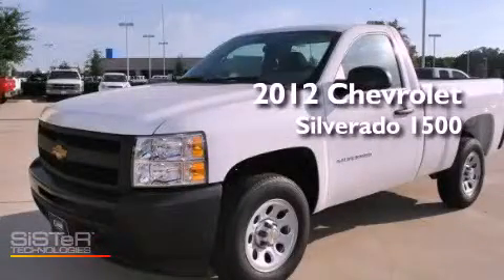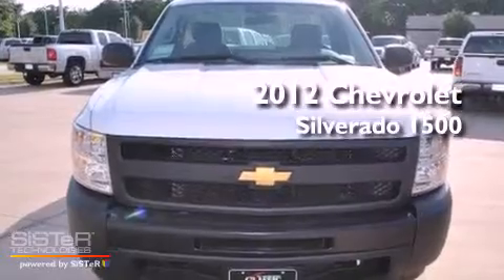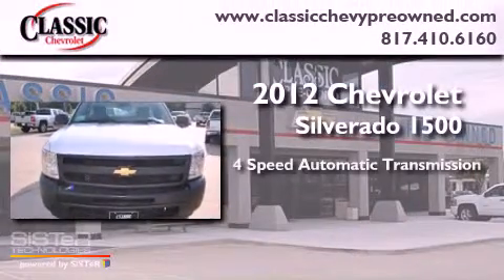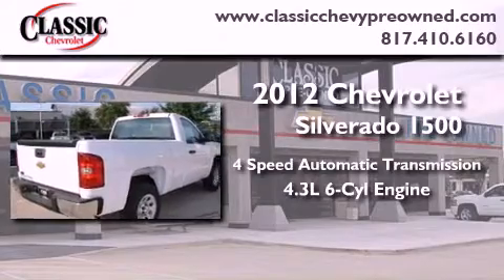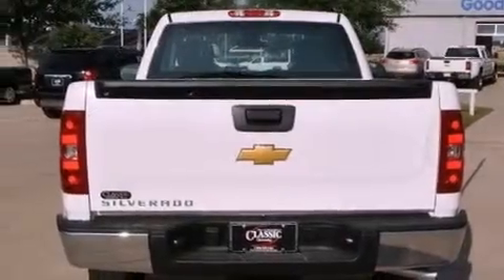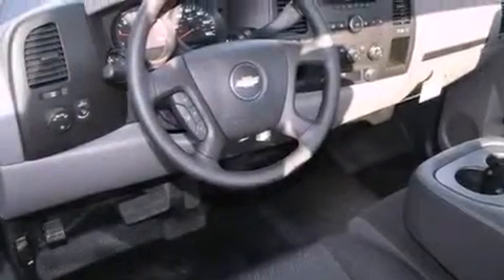This is a brand new 2012 Chevrolet Silverado 1500. This vehicle has seating for three adults and a 4.3 liter V6. Its top features include traction control and stability control systems, hill start assist, XM satellite radio, and a tire pressure monitoring system.